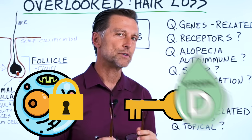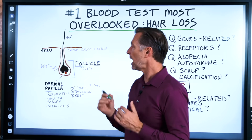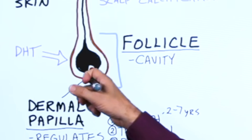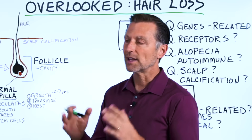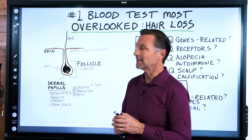Number two: are there receptors for vitamin D in the follicle? Absolutely. There's a high concentration of vitamin D receptors right in this area. So that explains it — if you don't have enough vitamin D, you're not going to feed the hair what it needs to grow.